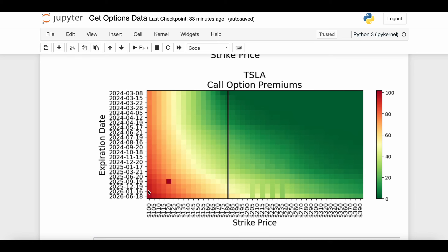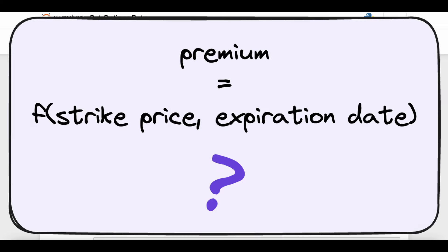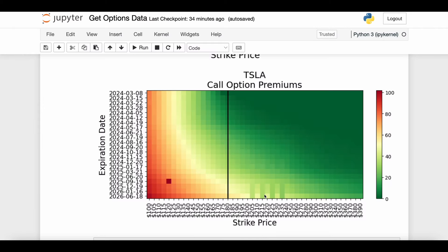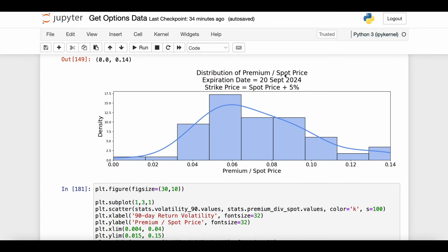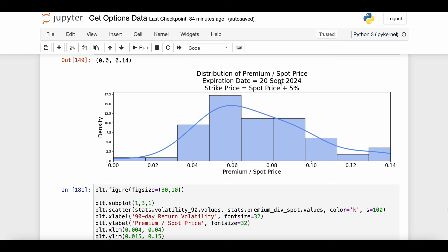Now we understand that strike price and expiration date definitely play a tangible role in the premium of a call option. But the natural next question is: are those the only things that matter? If I pin down a particular strike price and a particular expiration date, can I perfectly predict what the premium is going to be? To start answering that, let's do exactly that — pin down a strike price and pin down an expiration date.